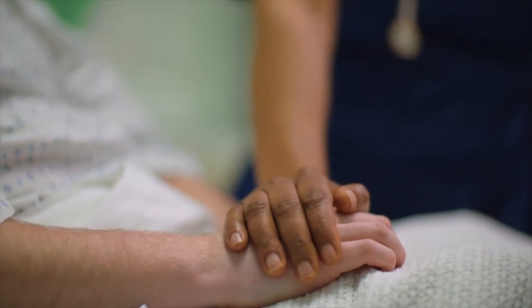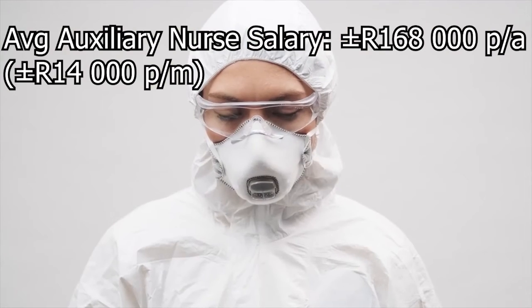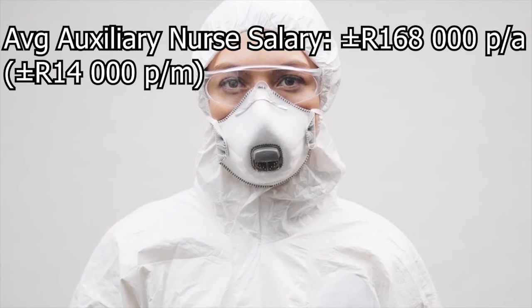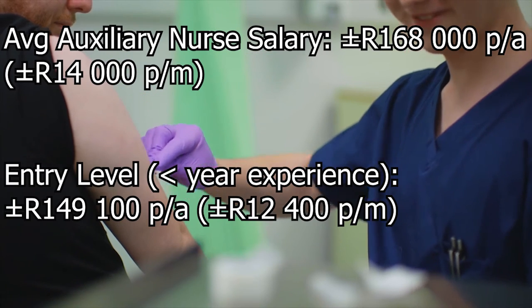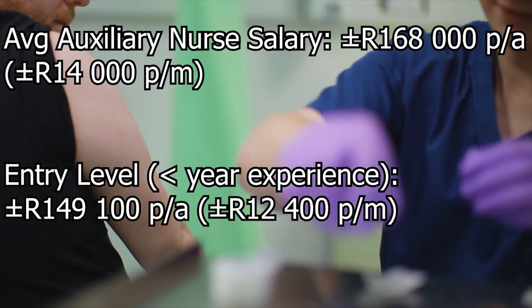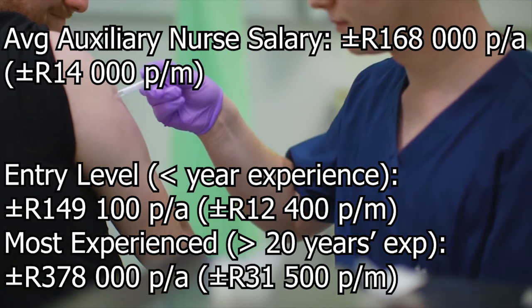The salaries are as follows. The average auxiliary nurse in South Africa makes about R168,000 per year, which is about R14,000 per month. Entry level positions, which is less than a year of experience, usually starts at about R149,100 per annum, which is about R12,400 per month. And the most experienced workers with over 20 years of experience in the best case scenarios can make up to R378,000 per annum, which is about R31,500 per month.